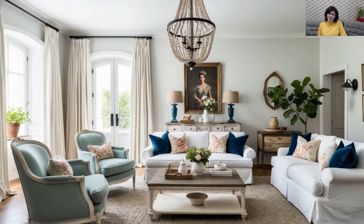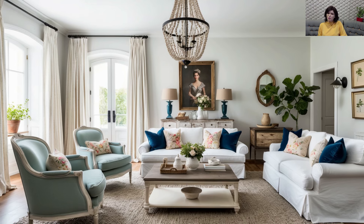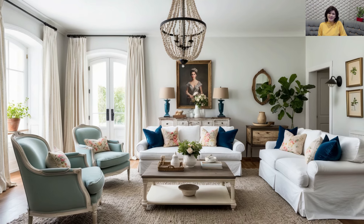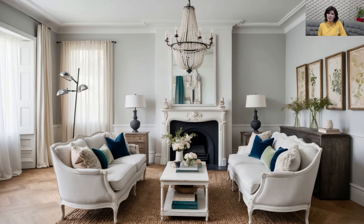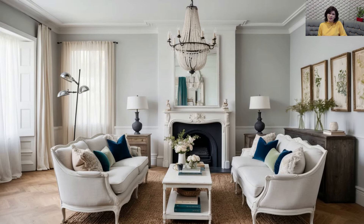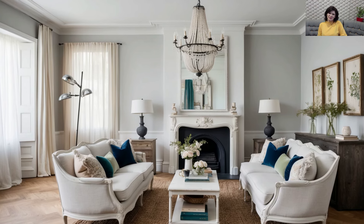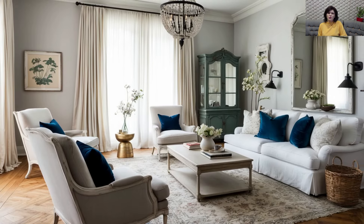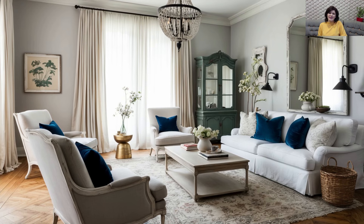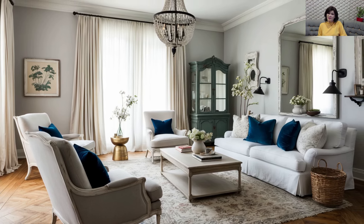Eclectic Vintage Lighting with Modern Fixtures: Lighting plays a huge role in setting the mood in shabby chic and rustic modern spaces. Consider vintage-inspired chandeliers or industrial pendant lights to add character. However, don't shy away from modern fixtures — sleek floor lamps or minimalist sconces can create a striking contrast against vintage pieces. The right lighting mix will enhance both the elegance and modernity of the space.